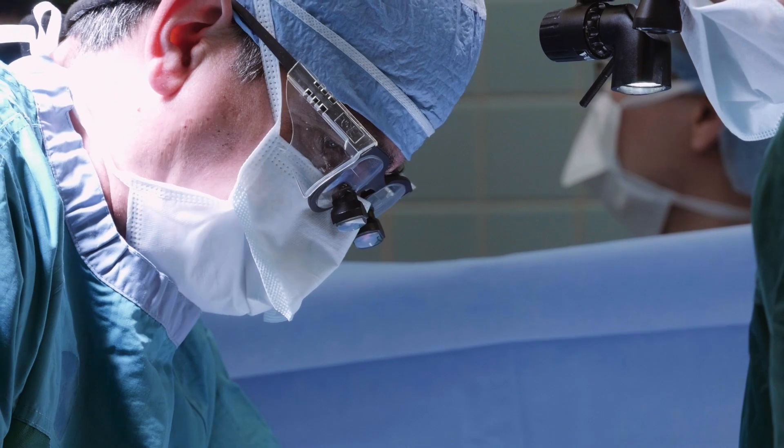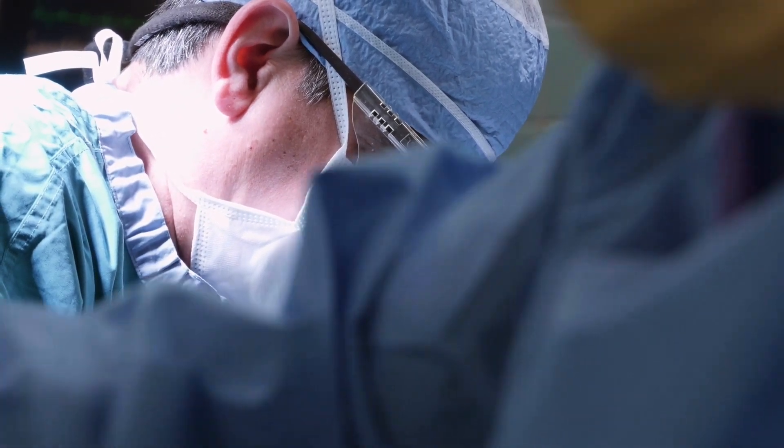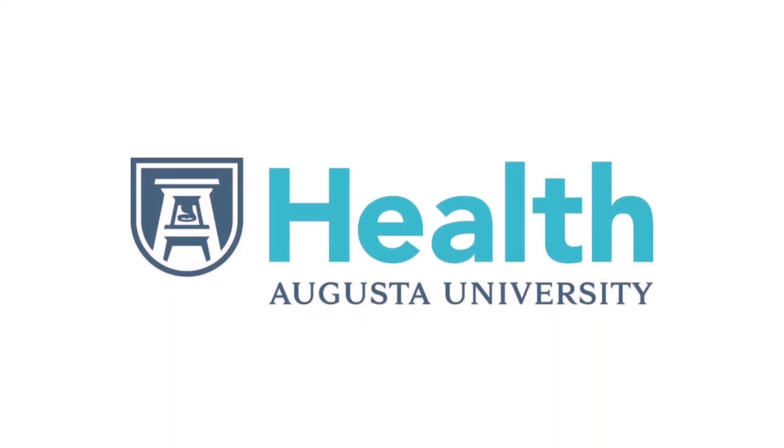In the past, the only way to fix this was to remove the old system and put a new one — a lot more complicated for the patient, more risky, with more healing involved. Now we can just go back and replace the generator — a quick outpatient surgery, very simple.